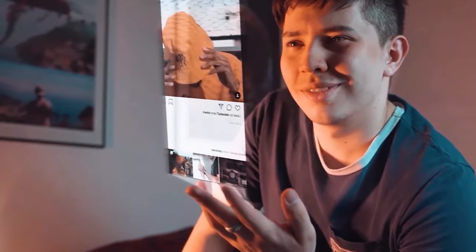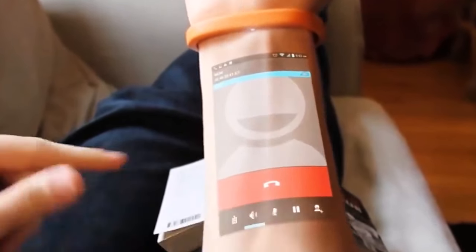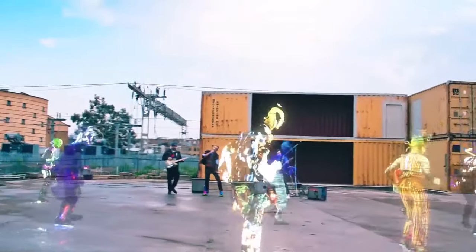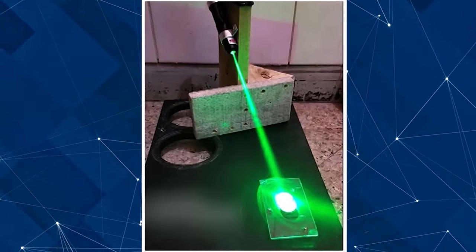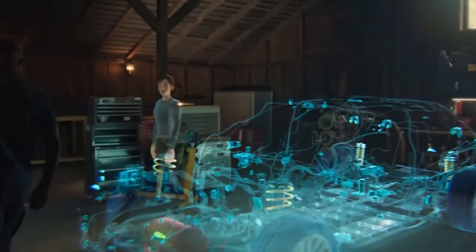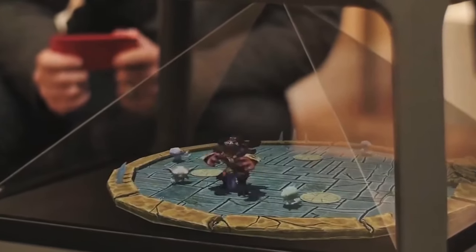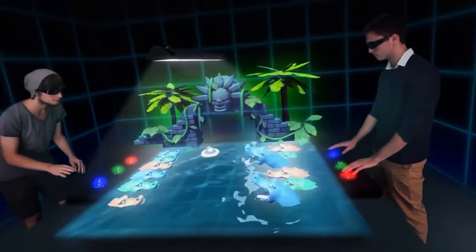Current limitations include issues with resolution and viewing angles, which can affect the user experience, while high costs and the need for specialized equipment also pose challenges to widespread adoption. However, as one expert notes, holographic technology has the potential to create a new dimension of interaction — one that could blur the lines between physical and virtual presence. The integration of holographic displays could redefine social interactions and transform education, offering immersive learning experiences, with both hardware and software advancements expected to pave the way for more accessible applications.